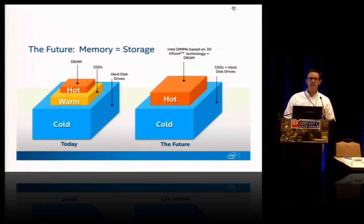Now it's right there, and it's accessible through load/store — byte or cache line access. So you've got your working set right there.